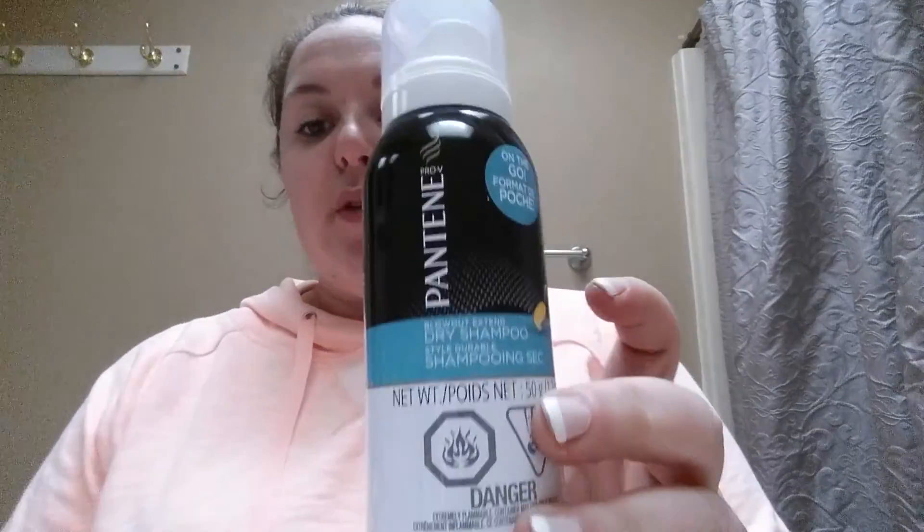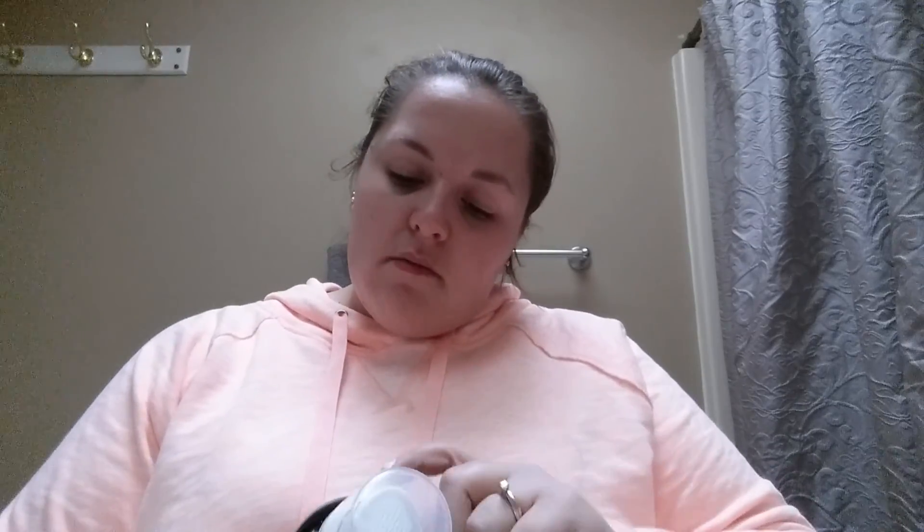Another hair product: a little travel-size Pantene Pro-V Blowout Extend dry shampoo that was sent to me as a sample. It smells okay — I liked it more than some other dry shampoos I've tried because it doesn't leave your hair really powdery or sticky. It did its job, but there are some dry shampoos I like better.